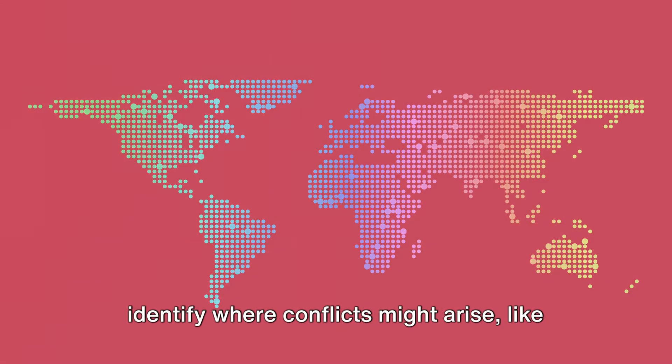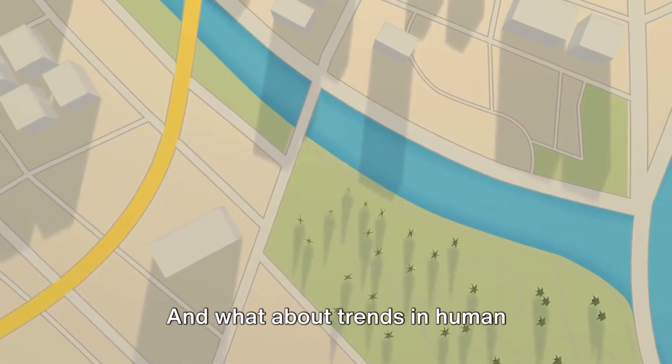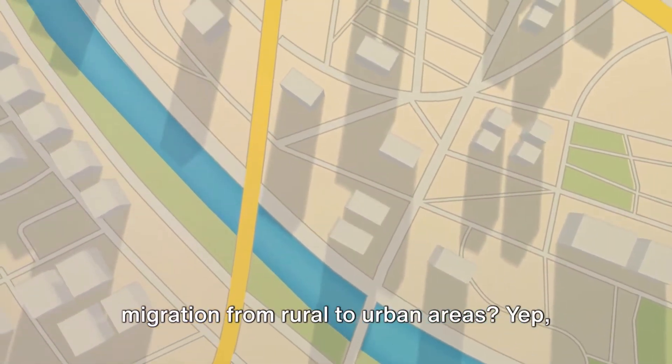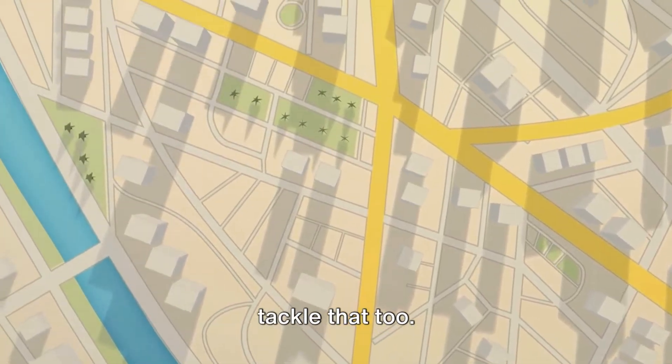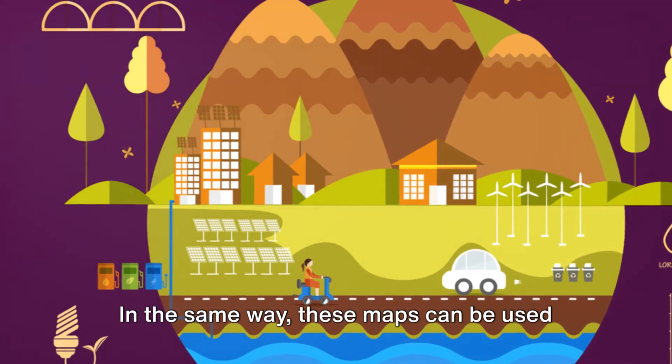With such a map, it becomes easier to identify where conflicts might arise, like where industrial development is encroaching on agricultural land. And what about trends in human settlements like urban sprawl or migration from rural to urban areas? Our superhero map can tackle that too — we could use different shades to represent the rate of urbanization in different regions.